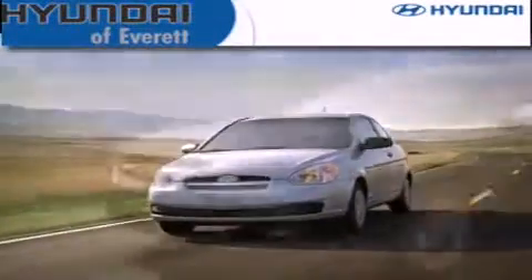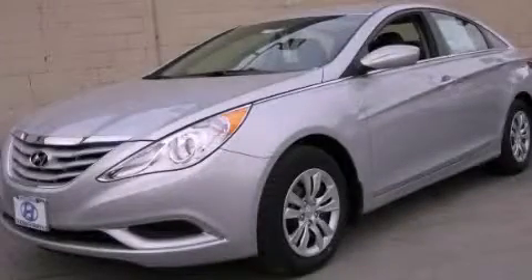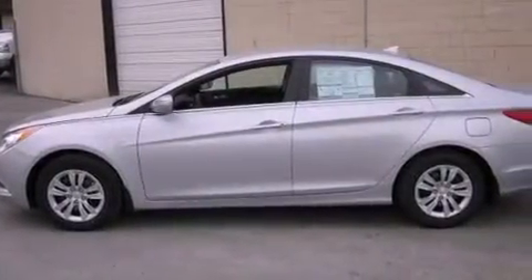Another fine vehicle offered by Hyundai of Everett. This is a brand-new 2012 Hyundai Sonata. It has a 2.4-liter four-cylinder engine and a six-speed manual transmission.